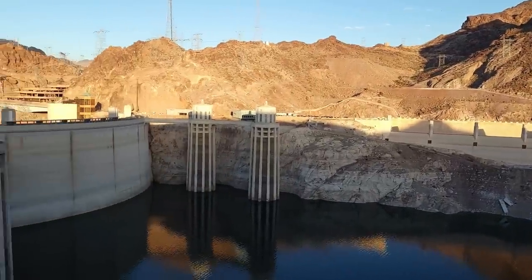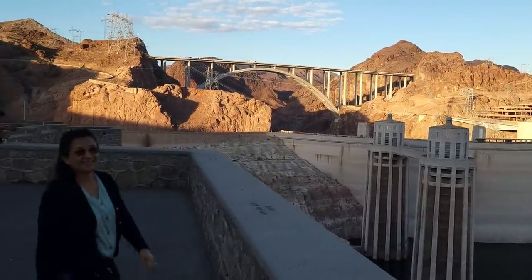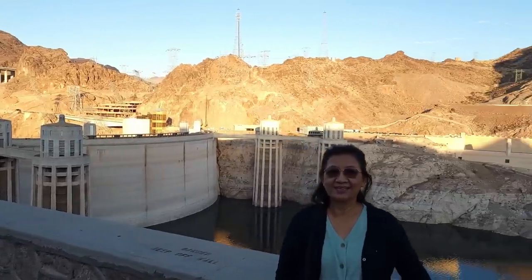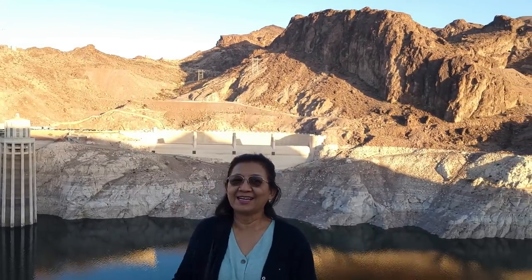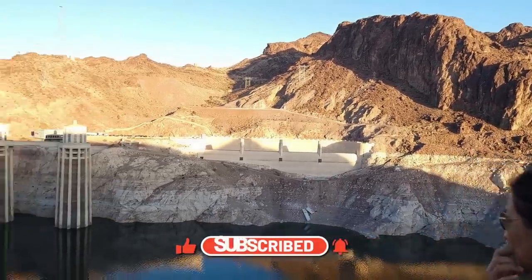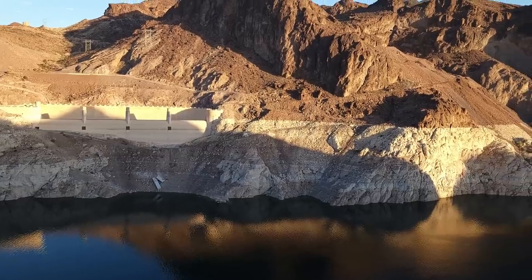If it wasn't so far to walk to the downstream side, I would show you where those tunnels exit. We've got Jaya here who's going to give us her education on the dam — she says she doesn't know anything, but she knows it's beautiful and that the water has decreased really badly. If you like our content and found it useful, please smash the like and subscribe — it doesn't cost you anything and we appreciate your support.